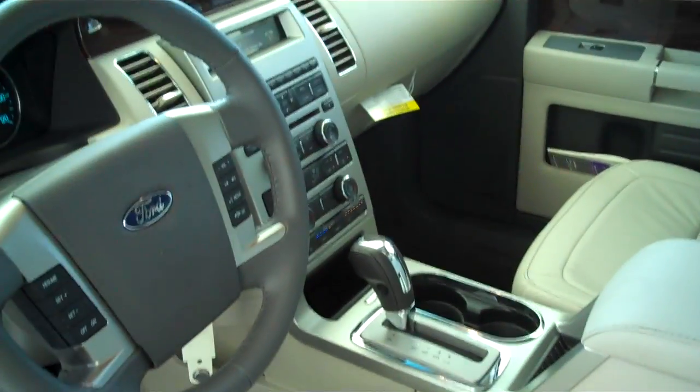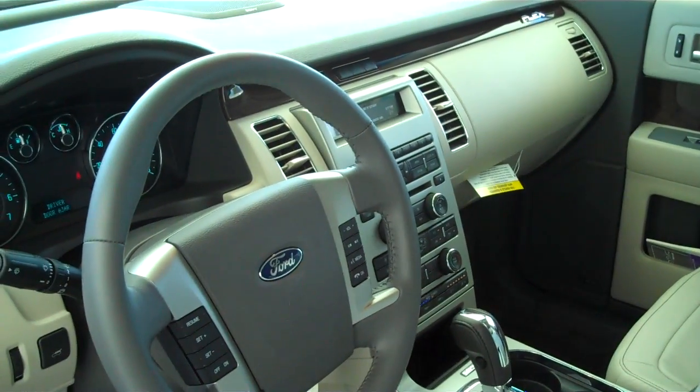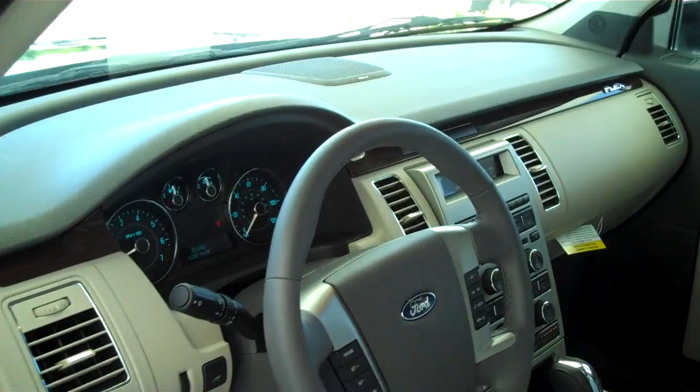This is an automatic. It does have sync for all of your Bluetooth features. It has dual climate control. It also has rear air. This is a third row seating vehicle.